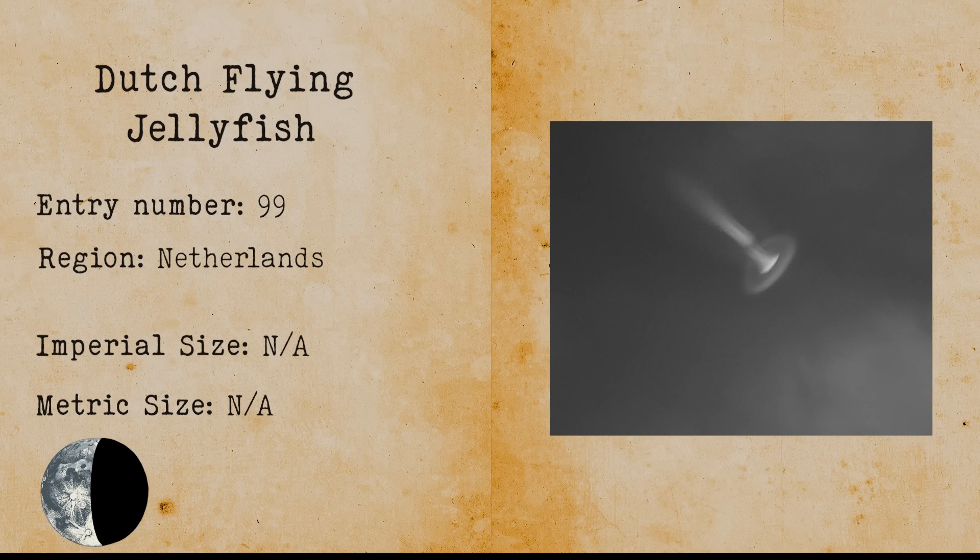Hook Island Sea Monster. The Hook Island Sea Monster is a large tadpole creature that lives off the coast of Hook Island in Australia. The creature resembles a giant black sperm. There is a very good photo of the sea monster, but there is no way to know for sure whether this is a hoax or not.